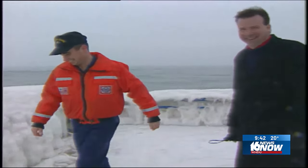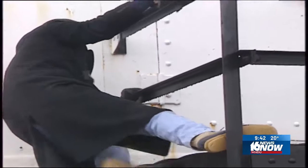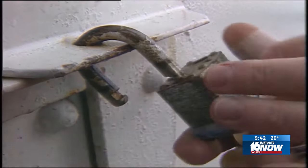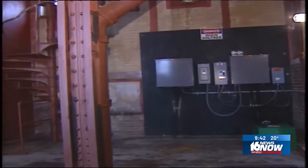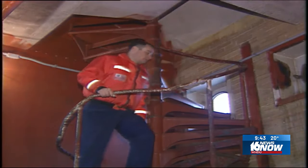A climb up to unlock the past. The lower level at one time housed a generator — now it's virtually empty except for some equipment and circuit breakers. A spiral staircase takes us to the second level.